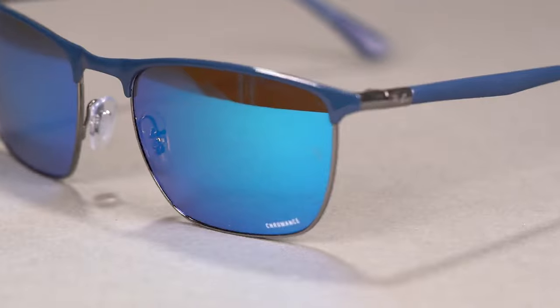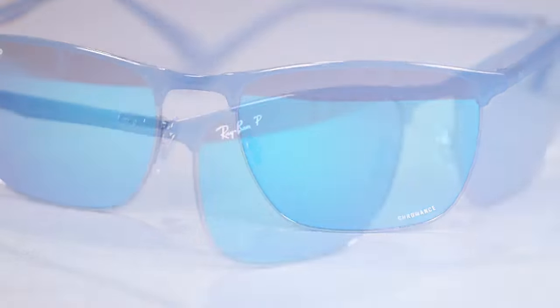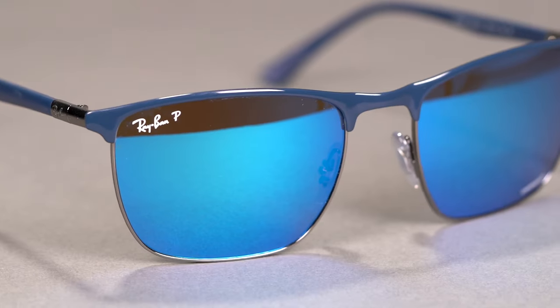This frame is also available with a Chromance lens option, which boosts color and clarity so you get a crisp, vivid view of your surroundings. If you've never tried Ray-Ban Chromance lenses, this is your sign to check them out — they're awesome. The Ray-Ban 3686 Lightforce is available in a 57mm eye size with an SFW of 138, which is a large fit. It is a six-base frame, compatible with most prescriptions, and its sporty shape with adjustable nose pads makes it a great frame for your next hike.